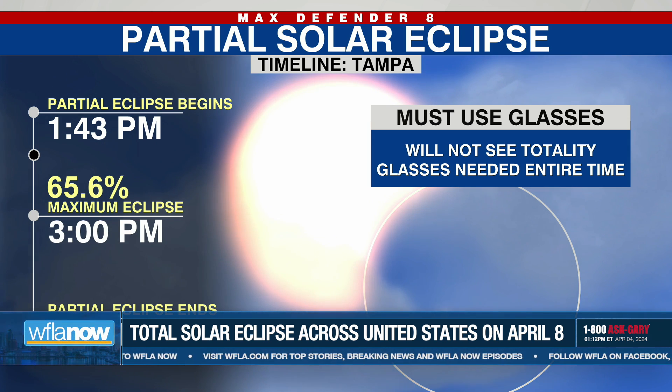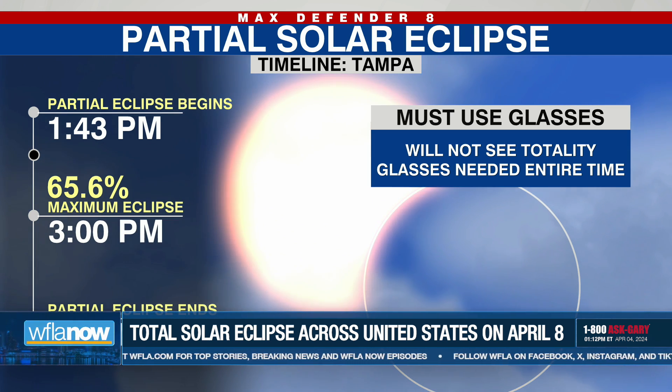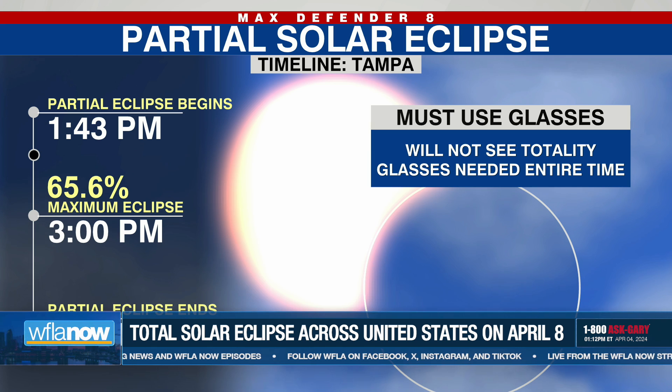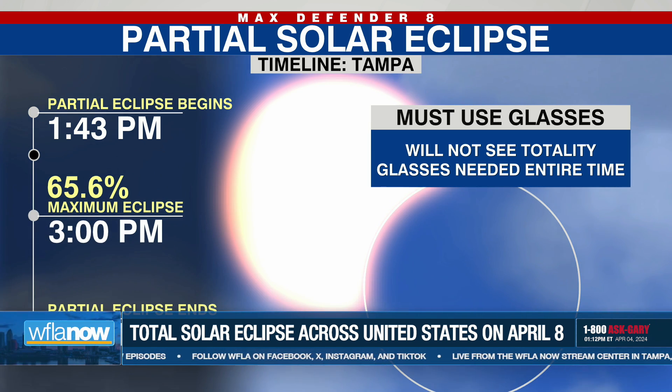So that means that is the exact time when the very edge of the moon starts to block out the sun. So that means if you look up at 1:43, you're probably not going to notice a whole lot. But if you look up at 2 o'clock, you'll start to see basically the bite taken out of the sun.